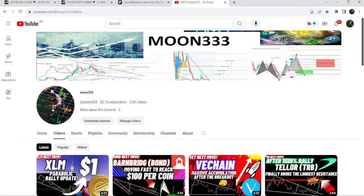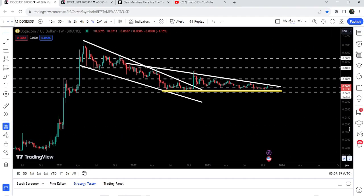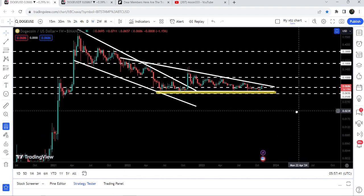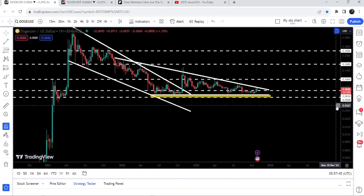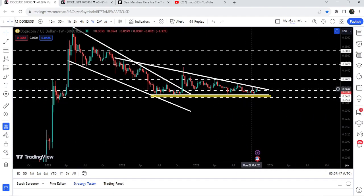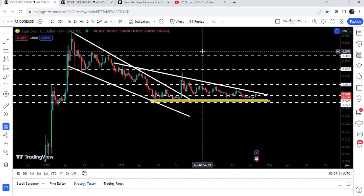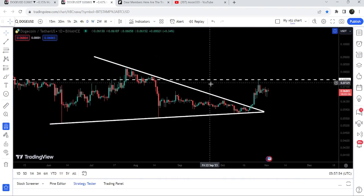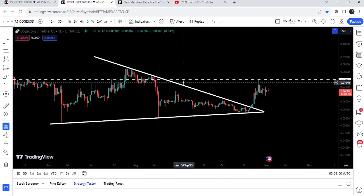Hey friends, this is Atif here. Welcome to the new update on Dogecoin. These are really exciting moments for Dogecoin because it has once again reached the resistance of a very big descending triangle. It is moving between the support of 6.5 cents and the resistance of this big descending triangle. On the daily time frame chart, we have already broken out this symmetrical triangle and are struggling to break out the next short-term resistance of 7.5 cents.